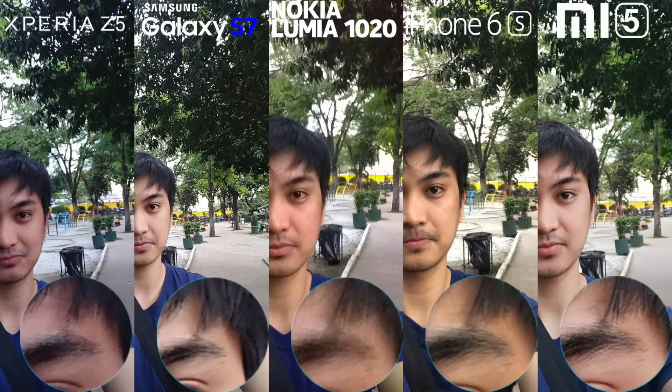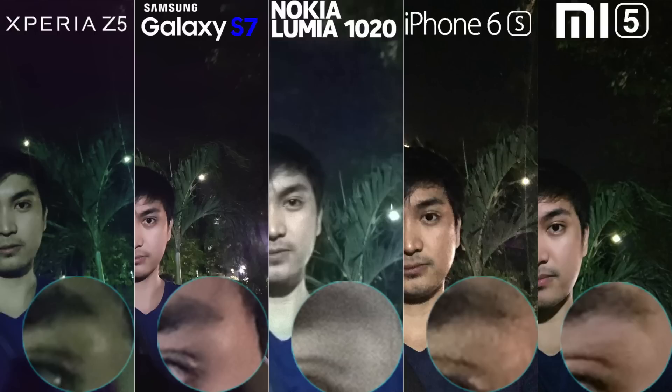Using the front-facing cameras for selfies, the S7 and Z5 provide the widest angle. The shot on Z5 is a bit saturated, while the S7 has two brightened selfies. The Lumia 1020 and iPhone 6s produced natural-looking selfies. But the Mi 5 did best in detail and color.